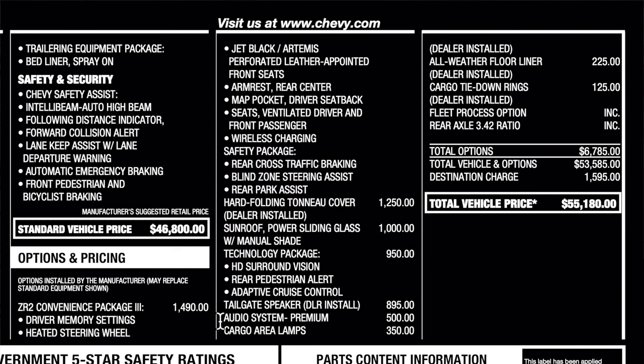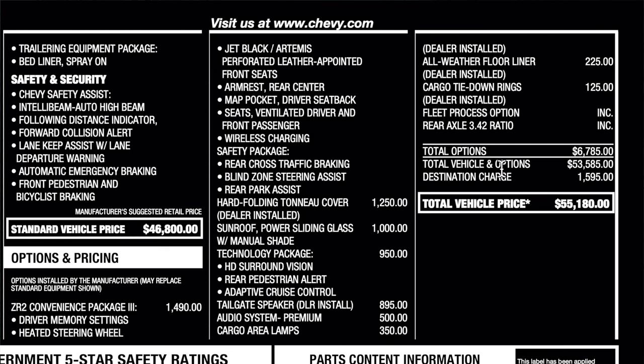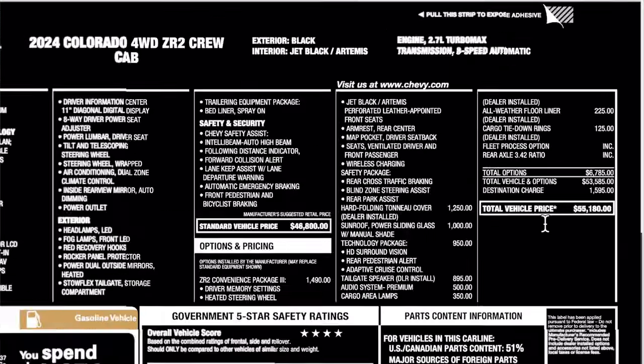A few other things: tailgate speaker and cargo area lamps, so I'll show that to you as well. And here's a few other things on this side. Destination is $1,595 with a total price of $55,180.